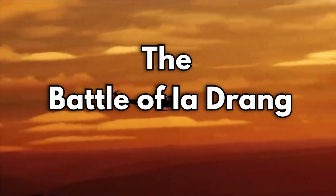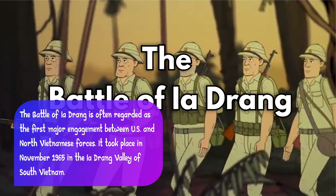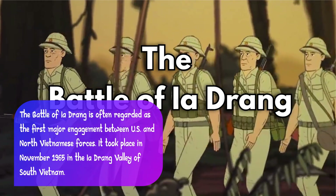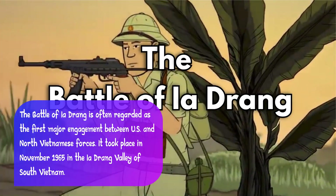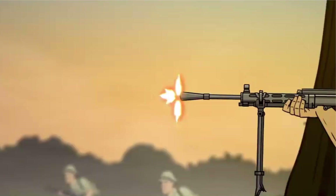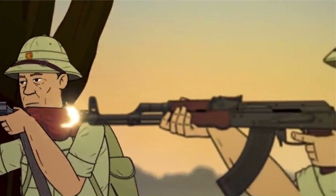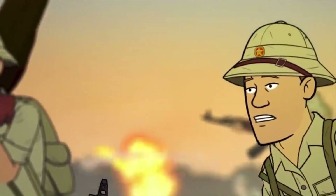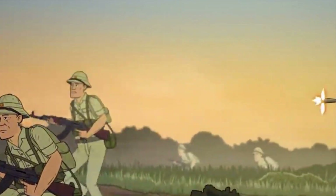The Battle of Ia Drang is often regarded as the first major engagement between U.S. and North Vietnamese forces. It took place in November 1965 in the Ia Drang Valley of South Vietnam. The battle was characterized by furious fighting, with both sides sustaining heavy casualties. It showcased the determination and resilience of both U.S. and North Vietnamese troops.